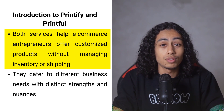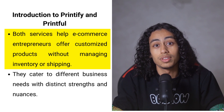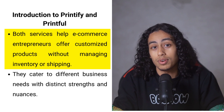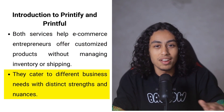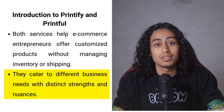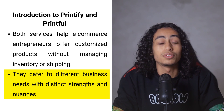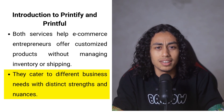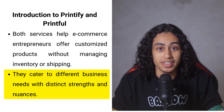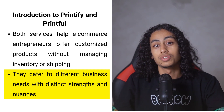Both Printify and Printful offer a wide variety of products that you can personalize and sell through your online shop or on e-commerce marketplaces such as Amazon, eBay, or Etsy. They take care of everything from printing your custom designs to shipping the final products directly to your customers, eliminating the need for you to handle storage, packaging, or direct shipping — greatly simplifying the logistics of running your business.